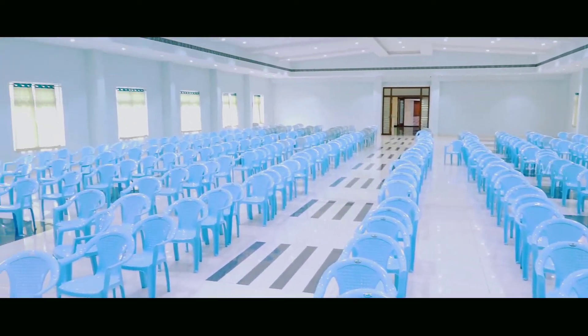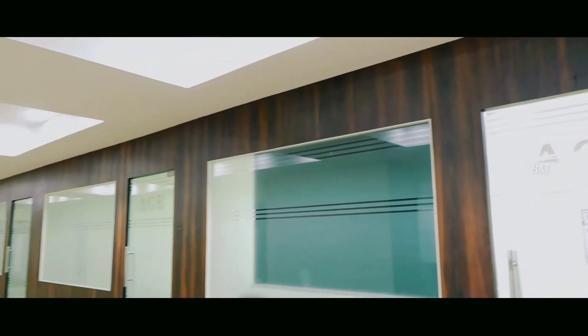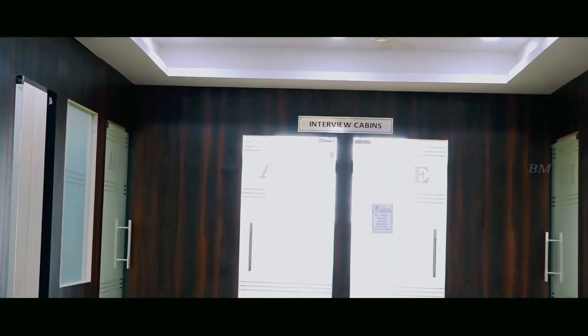The placement cell has fully equipped, specially designed group discussion rooms, spacious rooms to conduct interviews, and JAM sessions.